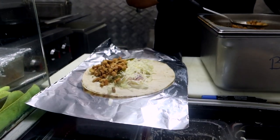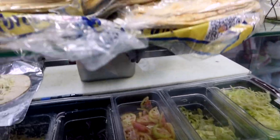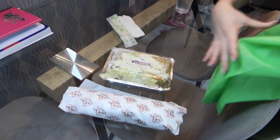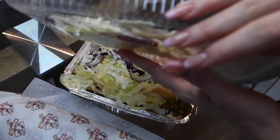We decided on a wrap and also kapsalon, which is actually more of a Dutch food — it's french fries topped with meat, cheese, and vegetables. Fun fact about me: I used to own a pizza truck in Connecticut, so food trucks really hit home for me and I just love exploring new foods and new trucks throughout the island.